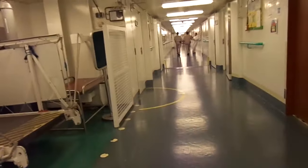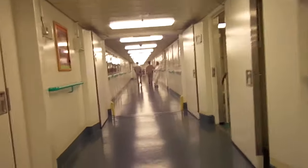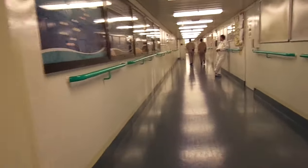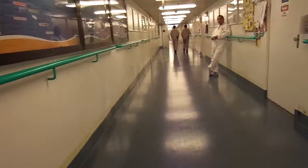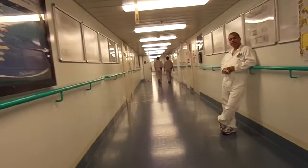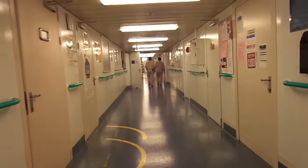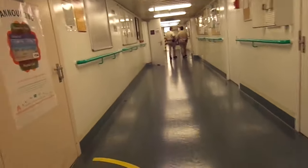This long stretch is referred to as I-95. Being that most crew are non-US citizens, they need an I-95 document in addition to their passports. Lots of crew meet up here because it's the easiest corridor to find. On the left is access to most officer cabins, and on the right are the personnel office, medical center, and other administrative offices.